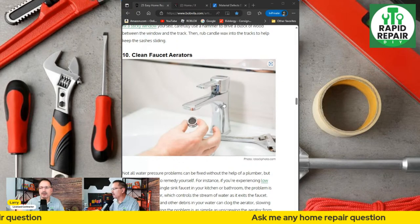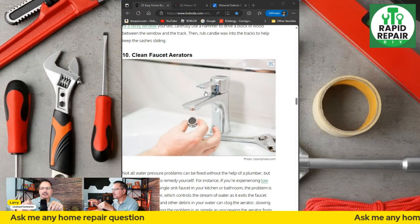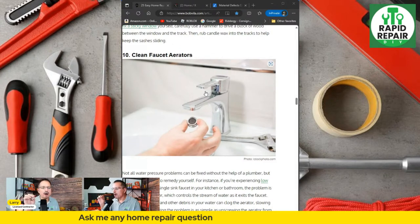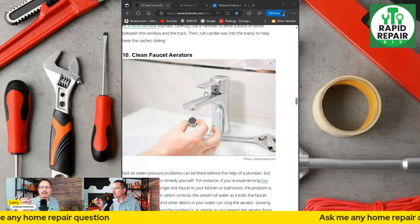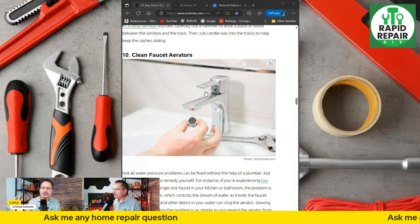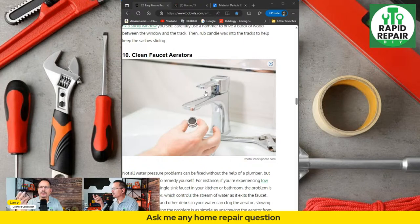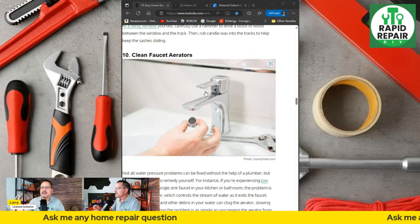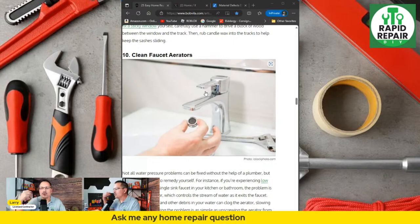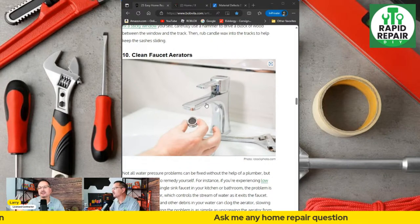Clean faucet aerators — under each faucet there is a screen device. Unscrew it; sometimes it's stuck so you need a little rubber or channel locks. Once it's off, that screen will be all clogged with hard water deposits — often orangey. You can turn it upside down and flush it out, or drop it in a cup of CLR, which is the chemical cleaner for hard rust and deposits. It will clean right up and you screw it back on. That one is super easy; the hardest part is just getting it off if it's stuck.